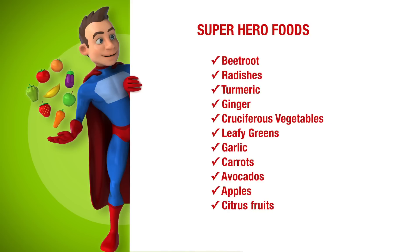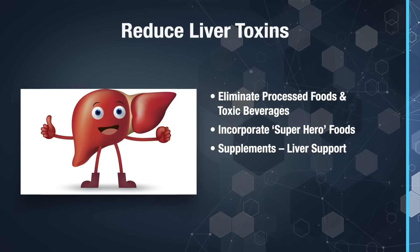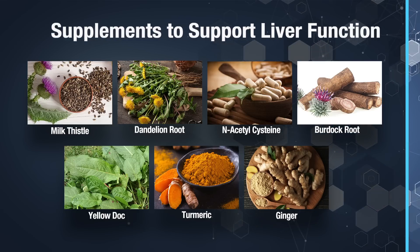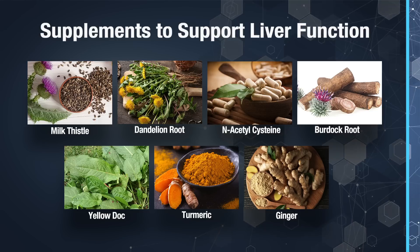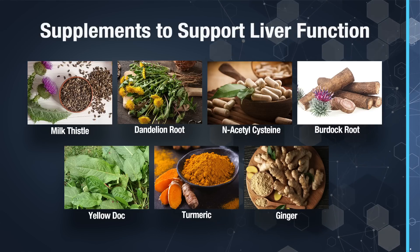Next, incorporate foods that are superheroes to your liver: beet roots, radishes, turmeric, ginger, cruciferous vegetables, leafy greens, garlic, carrots, avocados, apples, and citrus fruits. It's also helpful to support your liver function with the following supplements: milk thistle, dandelion root, NAC or N-acetylcysteine, burdock root, yellow dock, turmeric, and ginger. In helping your liver clear toxins from your body, you also alleviate systemic inflammation.